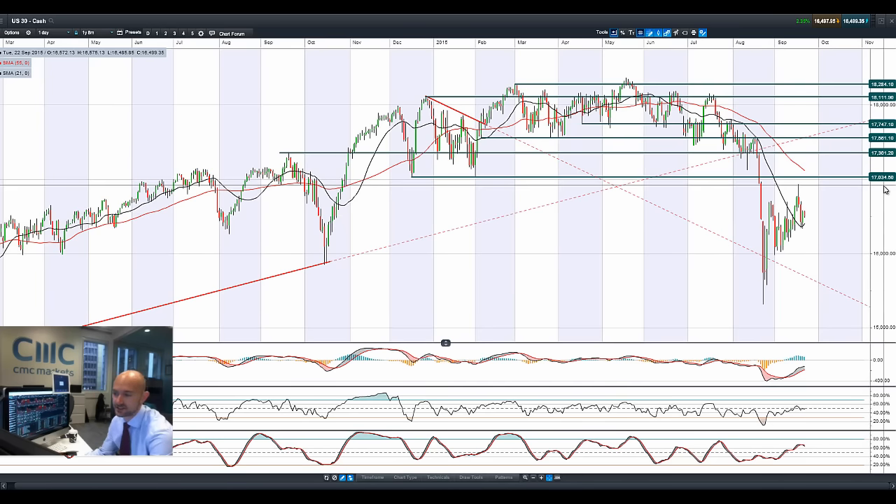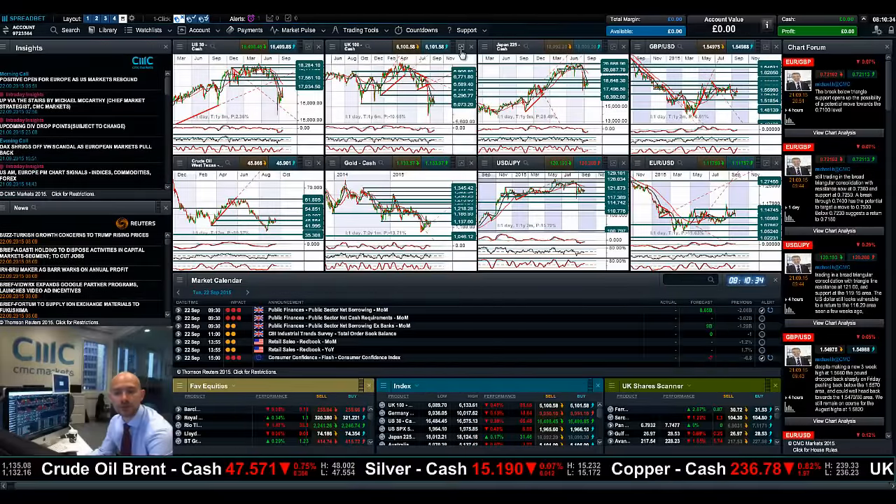Potential resistance at 17,034 still remains in play. We're trading above the tournament period SMA. Other technicals are relatively neutral, but the MACD histogram is declining. Short-term potential support could be seen at the tips of these candles around 16,040.6.